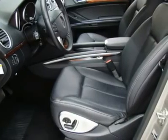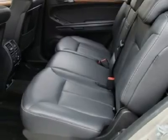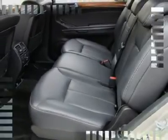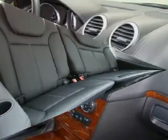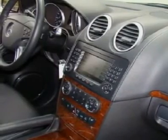This 2007 GL 450 is still under full manufacturer's warranty and also qualifies for a bumper-to-bumper extended warranty up to 100,000 miles. This Mercedes GL 450 AWD comes with a Navigation System.